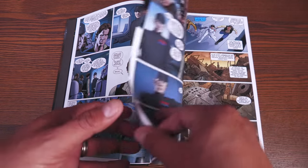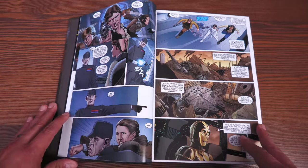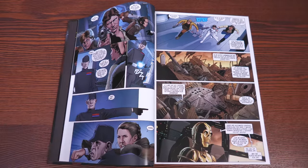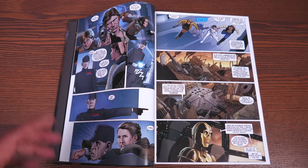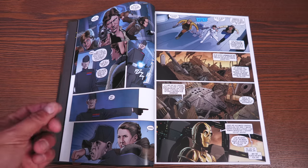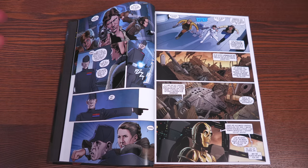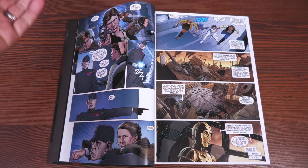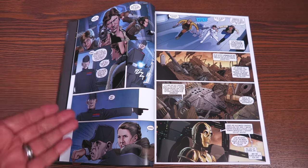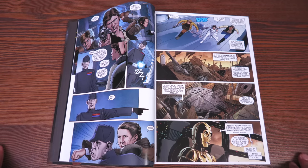Star Wars comics were at Dark Horse for a long time, but it all started at Marvel. Marvel was publishing Star Wars comics in between the movies, and I'm sure that was a bigger task — they couldn't do certain things with characters because they didn't know where they were going in the next movie. Empire Strikes Back — yeah, that was a task, I'm sure.